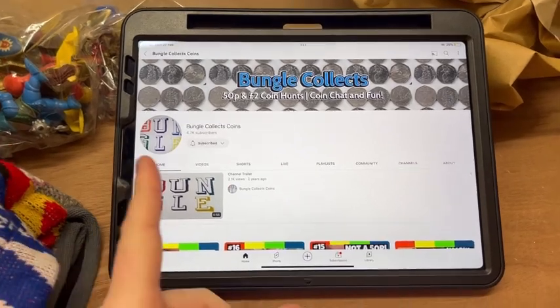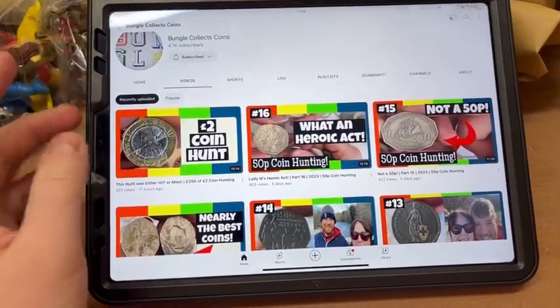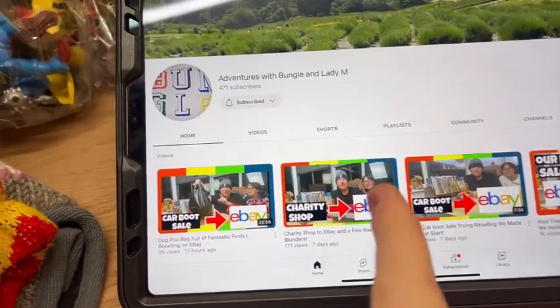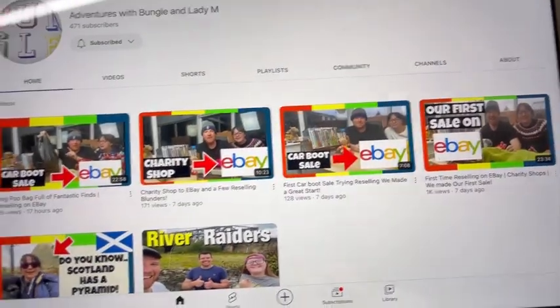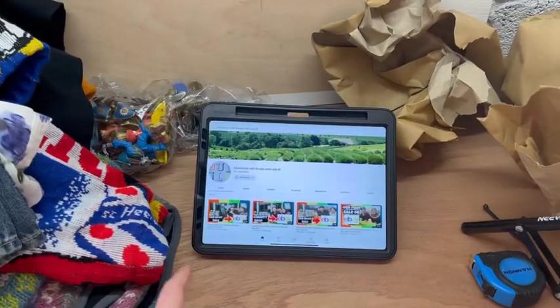Big shout out to subscriber Bungle Collects Coins on YouTube - if you pick up any coins and need them identifying, get in touch with these guys. They really know what they're talking about and they're resellers as well, so go check them out. That is everything I have sold this weekend - lots of packing to do now. If you enjoyed today's video, hit the like button, leave a comment, subscribe if you're new, and links are down below to my eBay store, Facebook group, and Instagram page. Have a great week and I'll see you next time.